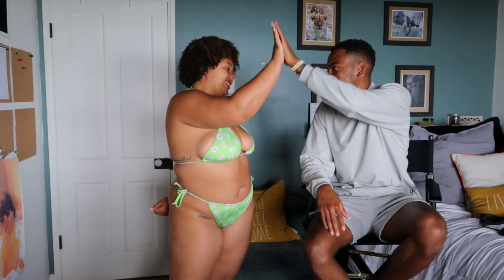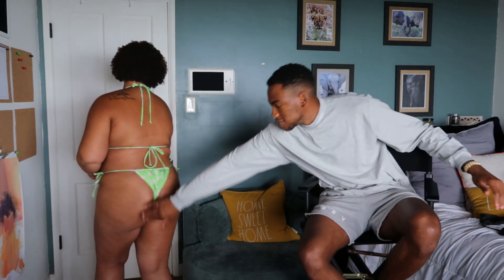I'll give it an eight, just because it's not my favorite color — but it's a lot higher than I expected. It looks very good, the shape, everything — it's complimentary to her body. So it's definitely an eight.